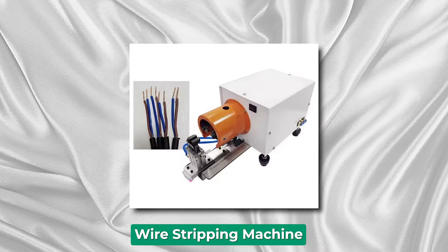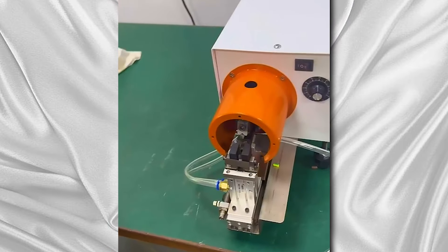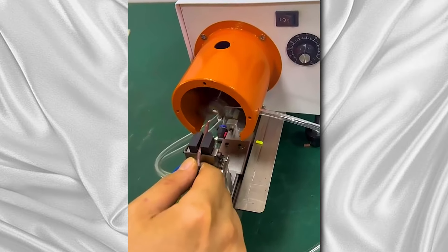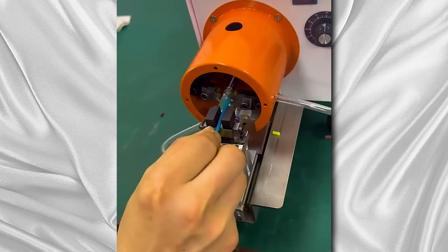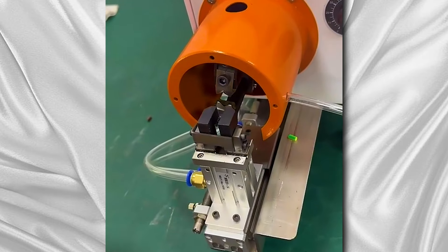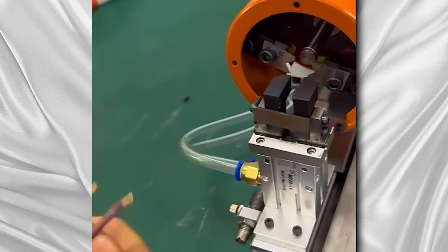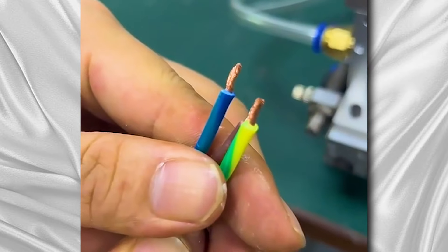Wire Stripping Machine. A wire stripping machine is a specialized piece of equipment used to remove the insulation from wires. These machines are crucial in recycling facilities, manufacturing plants, and electrical repair shops, where large volumes of wires need processing. Operating on principles of automation and precision, wire stripping machines can handle different types and sizes of wires, ranging from thin gauge to heavy-duty cables. They utilize cutting-edge technology, such as rotating blades or high-pressure rollers, to strip the insulation without damaging the underlying wire.